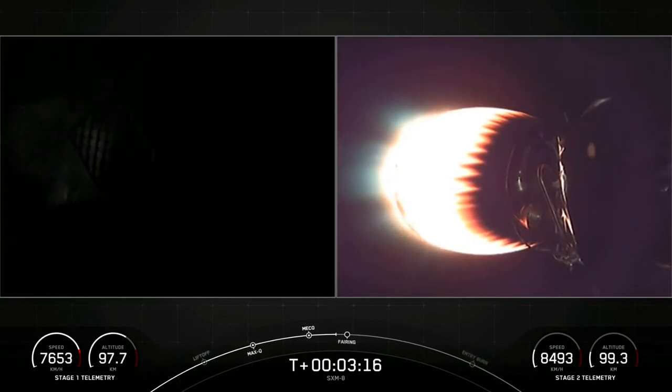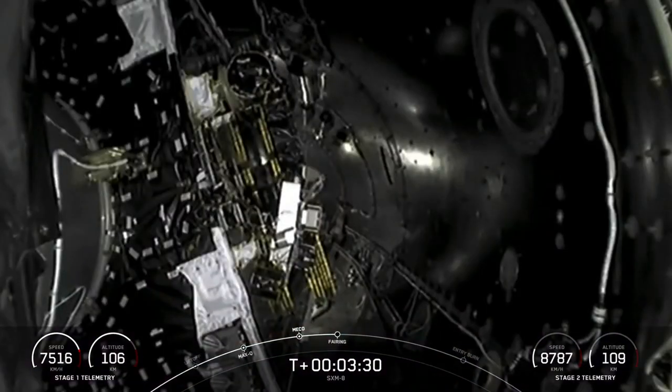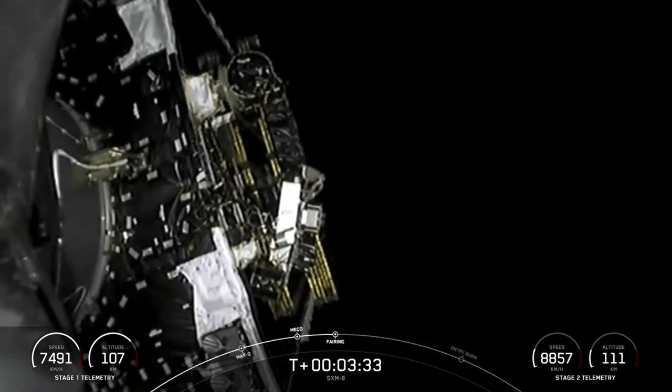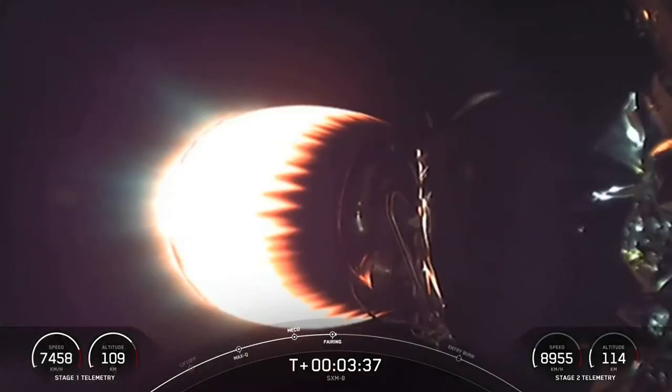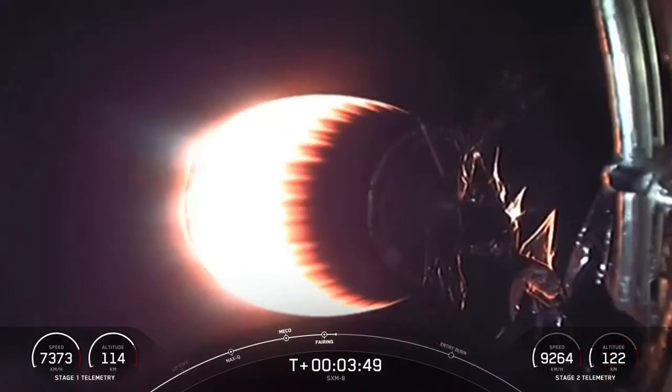We're coming up on fairing deploy here, just under 10 seconds away. Vehicle is on a nominal trajectory. Fairing separation confirmed. And there we got a nice live visual of the fairing halves deploying from second stage. This was the first flight for both fairing halves, and we will be attempting to recover these new fairing halves with the help of our recovery vessels.